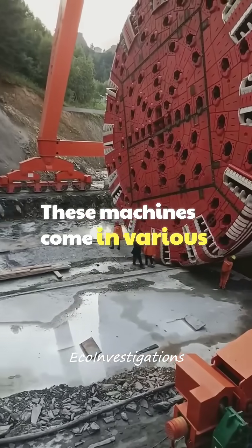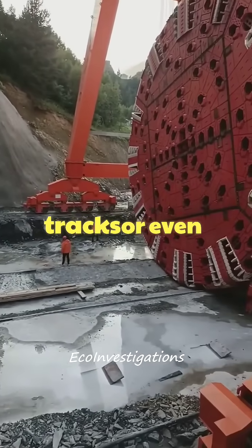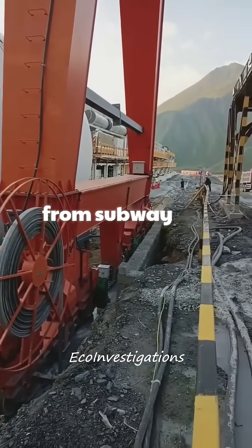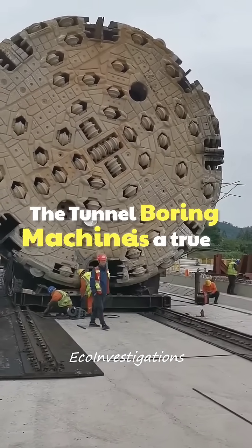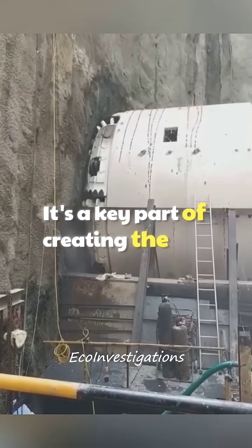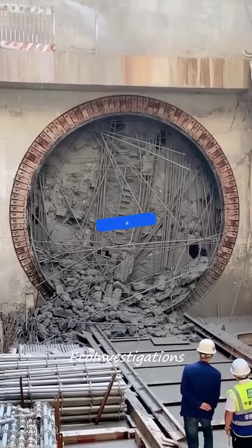These machines come in various sizes, with some being so large they can bore tunnels big enough for multiple train tracks or even highways. They are suited for all sorts of projects, from subway systems to water pipelines, and are essential for urban development and infrastructure. The tunnel boring machine is a true marvel of engineering — a key part of creating the infrastructure we need to connect and develop our world.